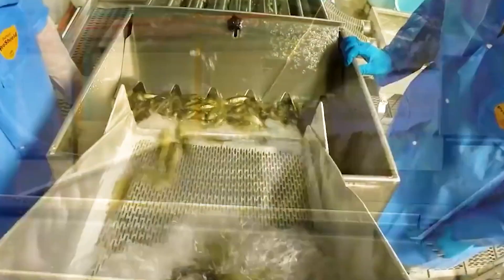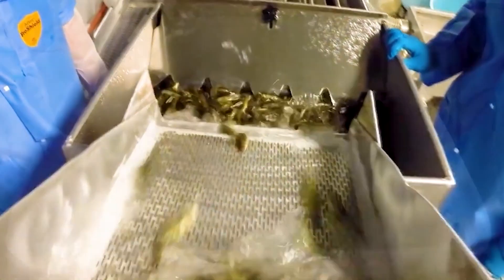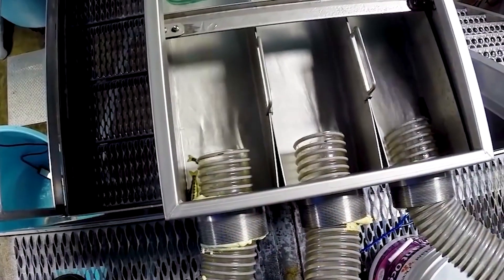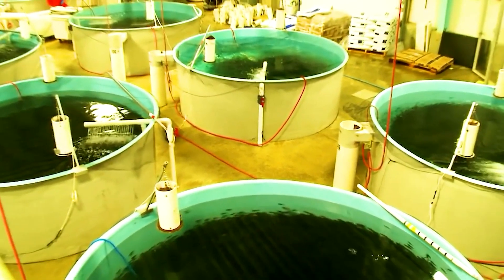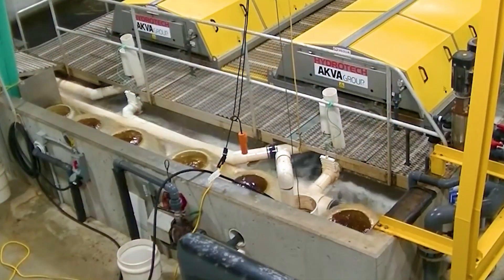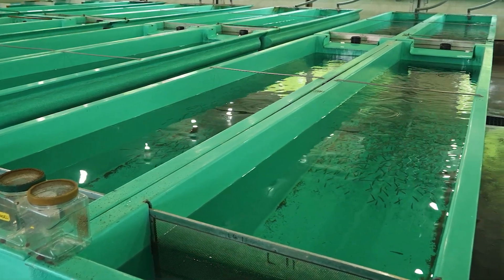After this stage, the juvenile salmon are transferred to rearing ponds for further development. By autumn, when they reach a size of 13 to 15 centimeters, they're transported from freshwater facilities to seawater cages. These cages are located in deep ocean waters with clean, oxygen-rich currents, closely simulating the natural conditions of wild salmon.